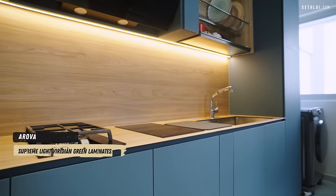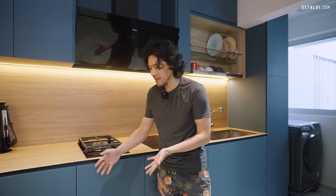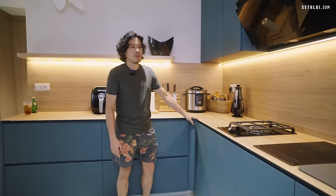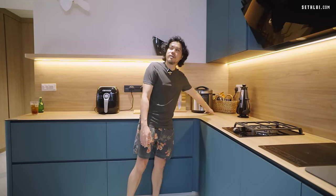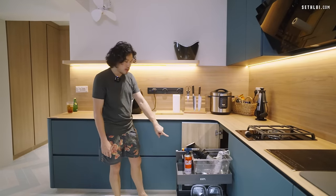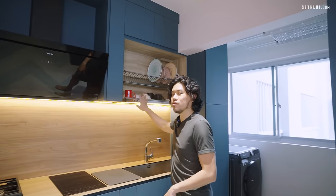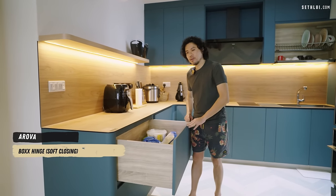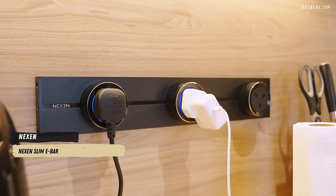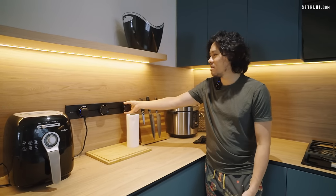The sink is from Arova — this is the Supreme Light model. You want to find a fingerprint or smudge-resistant material; your fingers will touch it and leave marks, but this material is more resistant and the smudges start to disappear on their own. For the L-corner dead space in the kitchen, we got a magic corner drawer from KKPL. There's also a spice rack basket — I'm using it for saucers — and a dish dryer, also from KKPL. All the hinges, including soft-close hinges, are from Arova. We also installed a movable power track, which sounds cool but is not very practical.